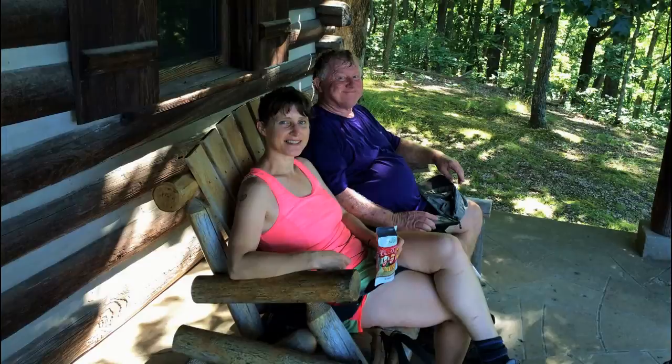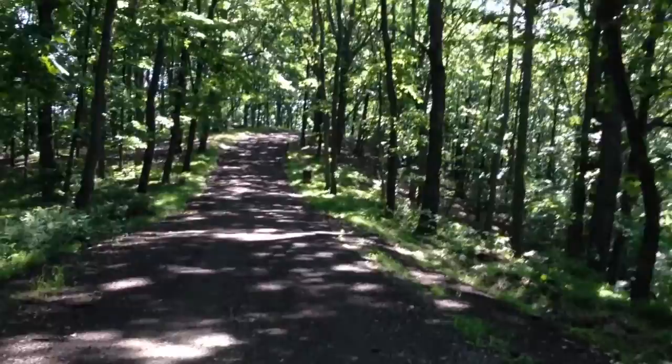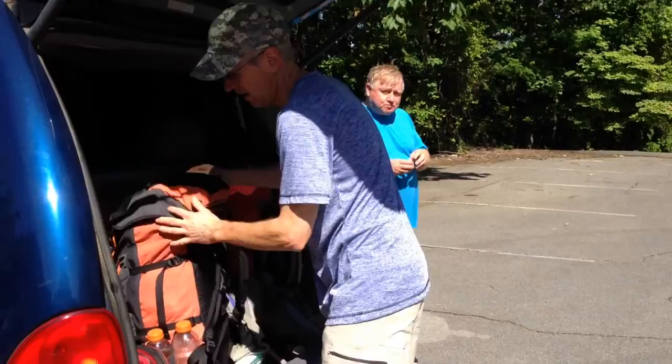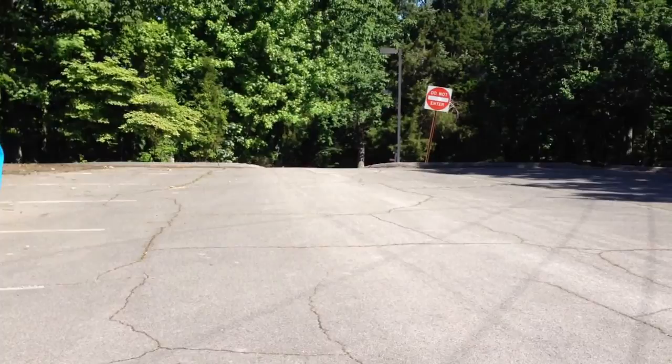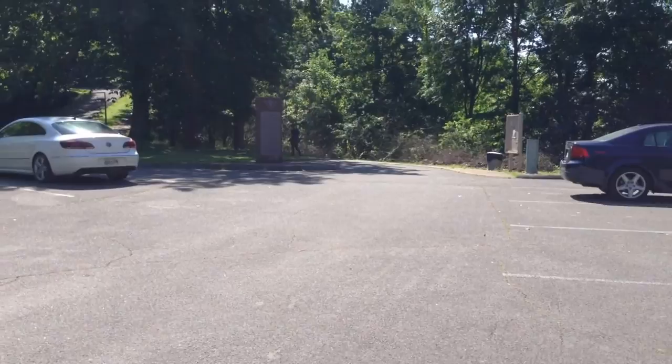We've just left the cabin and we're doing the last leg of our journey. This is the walk from the cabin that you can rent back to the car. Well, we made it back. The trail came up that way into the parking lot — it was uphill both ways in some places. When you start the trail you head up that way toward the museum. So this is it — we're back to the car.